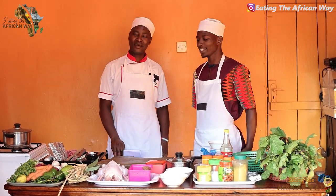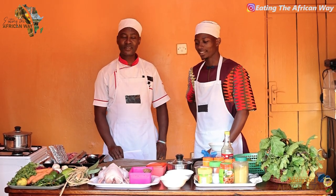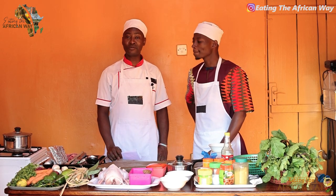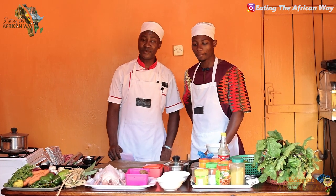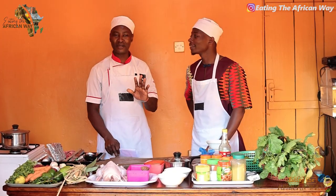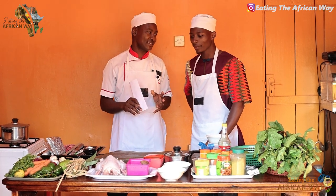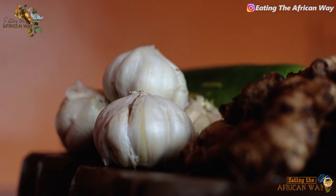Thank you Nicholas. First and foremost I greet you all. This is Chef Edward Kasasa, a professional chef. We are located at Zana right now, but I work with a big company in the food industry. I have been there for some 15 years. Today we have one of the best delicacies you can ever think of — but it has to be African, of course. We eat the African way.